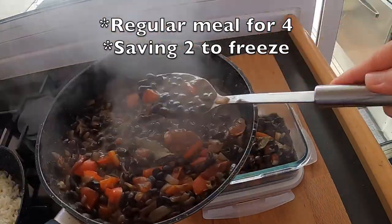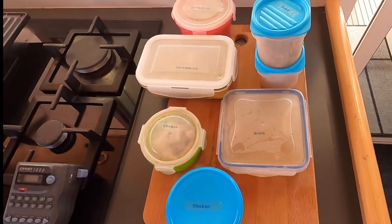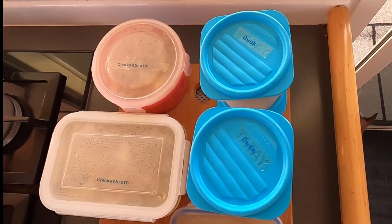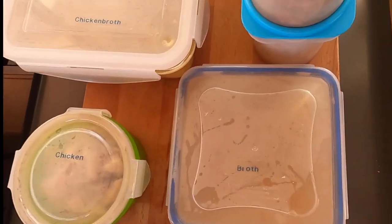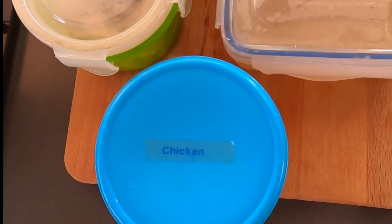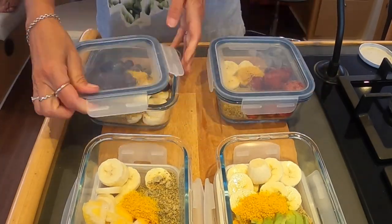Having frozen food during a passage is a great way to save cooking time during your journey and have less rubbish on board. If the seas are not collaborating, the last thing you want is to be worried about food. Your crew is going to thank you for that comfy food ready to eat.